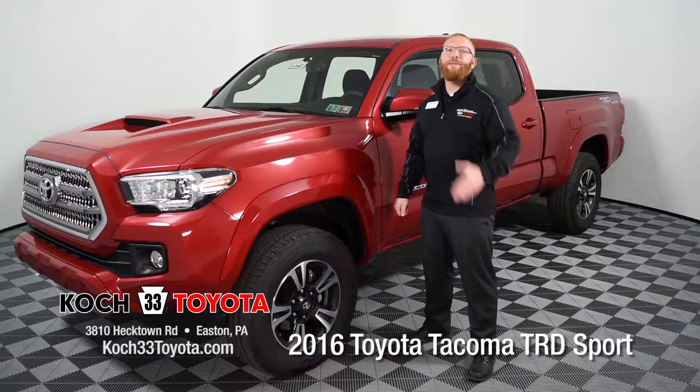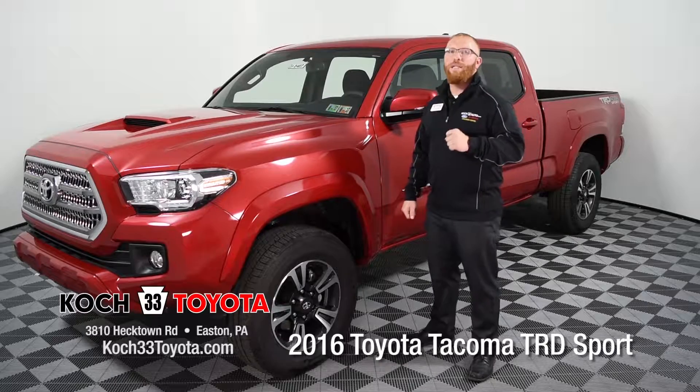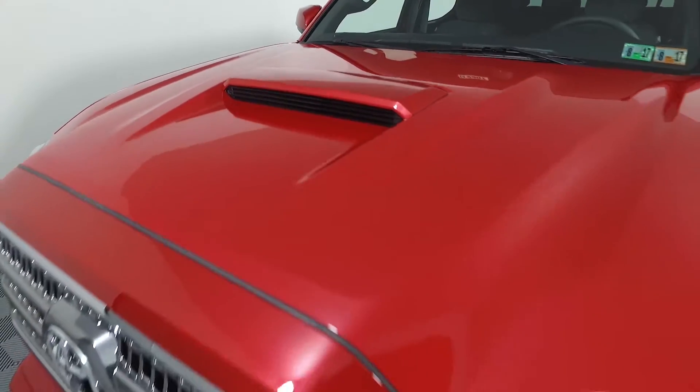Welcome to Koch 33 Toyota. My name is Tony Bryant and today I'm here to talk to you about the 2016 Toyota Tacoma TRD Sport Model. A nice key feature I'd like to point out on the exterior of this truck is the hood scoop that's integrated into the Sport Model.